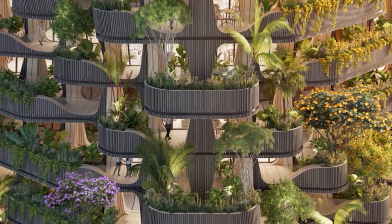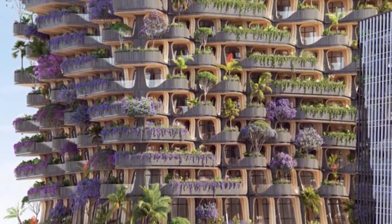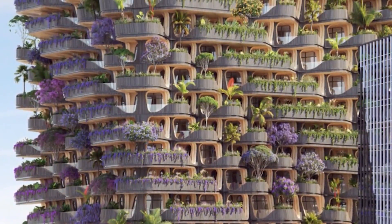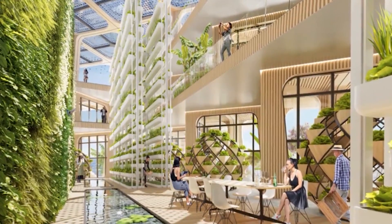This tower is adorned with the most beautiful plant essences from the neighboring tropical forests. This luxuriant dress of more than 30,000 plants, shrubs, and tropical trees draws a flourishing spiral in the colors of the rainbow.